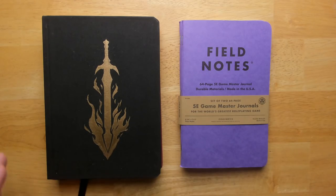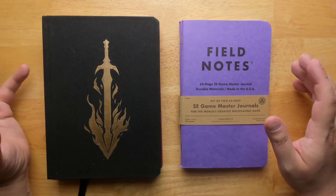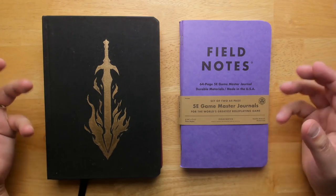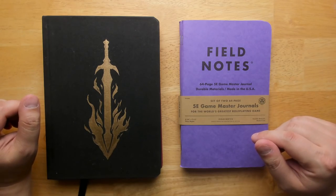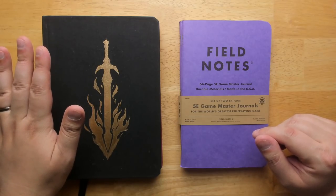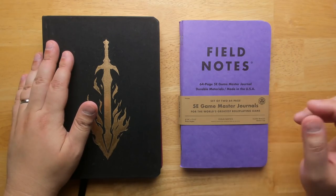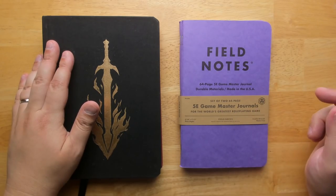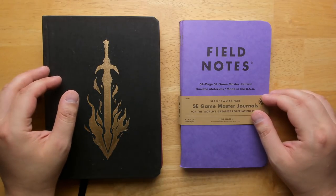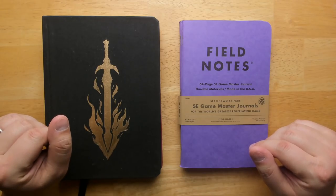Welcome back to Questing Beast, I'm Ben. Today we're taking a look at two different books. These are both DM notebooks or journals designed for a game master running a game who needs to keep track of all the information in their campaign. Over here we have the World Builder's Notebook created by Jacob Hurst from the Swordfish Islands, and over here, Field Notes — published by Field Notes — it's a 5e game master journal. We're going to figure out who they're best suited for, whether either has features the other doesn't, and where they stand in comparison to one another.